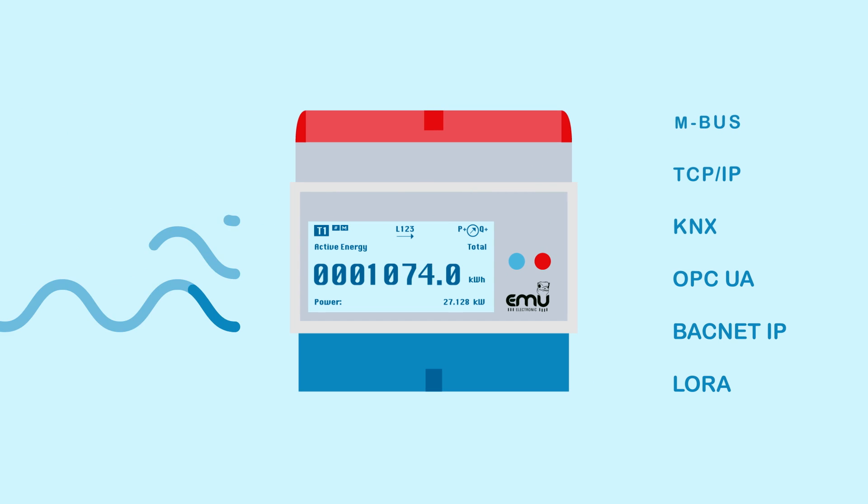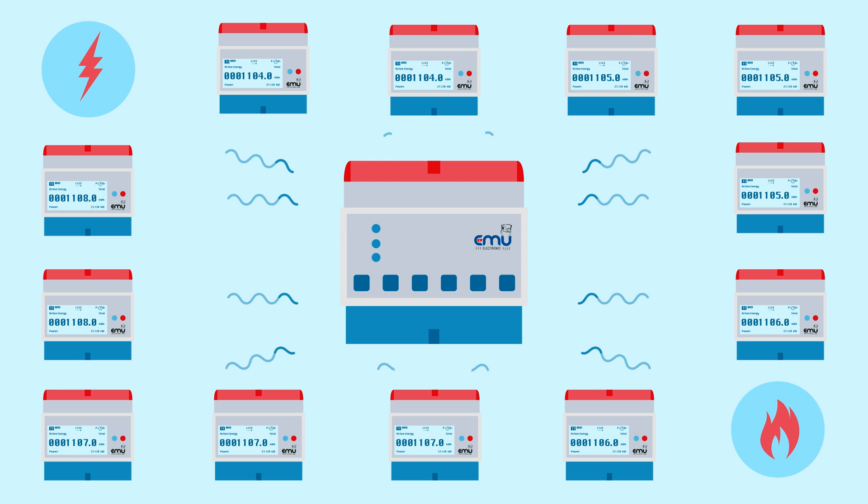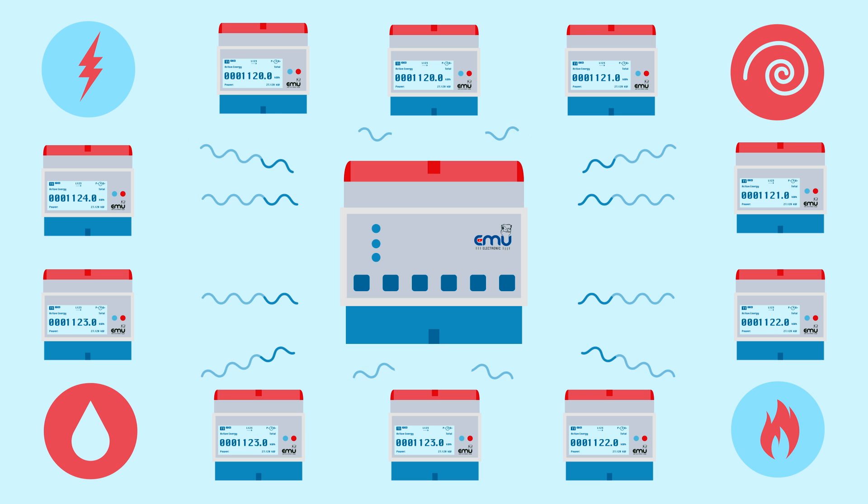Modern readout interfaces enable easy connection to higher level evaluation systems. The multi-function data loggers collect measurements relating to electricity, heat, water and compressed air.